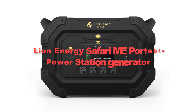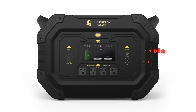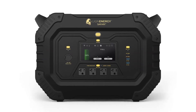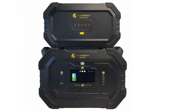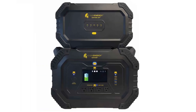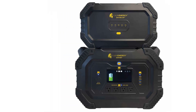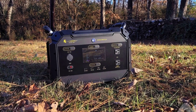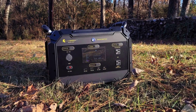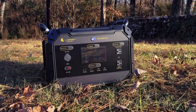Second, we have the Lion Energy Safari Me Portable Power Station Generator. It stands out as a dependable and rugged option for off-grid power needs. Boasting a high-capacity battery and a robust build, it offers reliable energy storage for extended periods. With its 922Wh Lithium-Ion Battery Pack, it can power a wide range of devices and appliances.